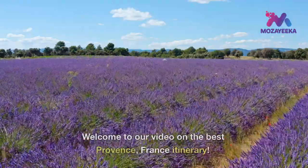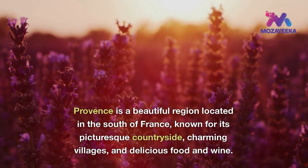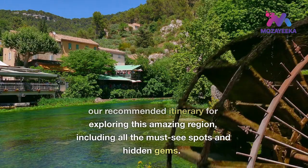Welcome to our video on the best Provence, France itinerary. Provence is a beautiful region located in the south of France, known for its picturesque countryside, charming villages, and delicious food and wine. In this video, we'll take you through our recommended itinerary for exploring this amazing region, including all the must-see spots and hidden gems.